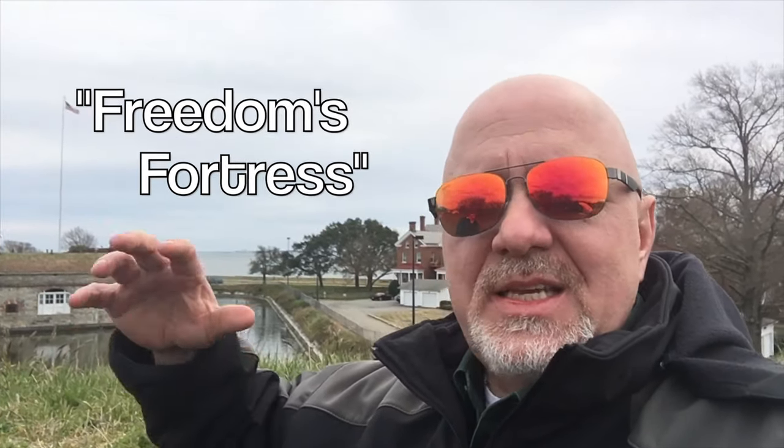The reason why they built this fortress — and I mean, it is a fortress when you look at it — it is just so impressive to be here and see how large this thing is, especially for the time period it was built.